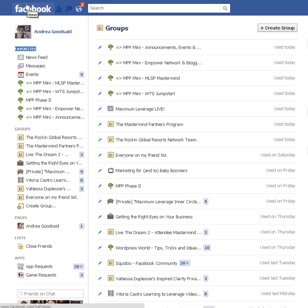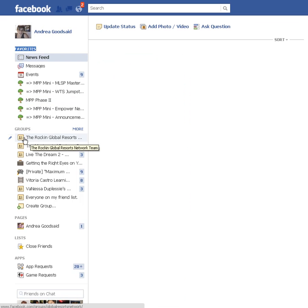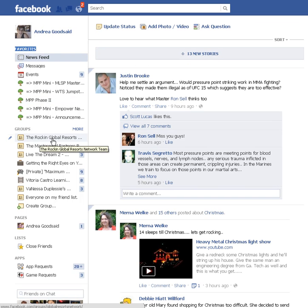So what I did was I went next to this — for instance, here's my private global resorts, the one that Mark Hoverson runs — and I can add that to favorites and it pops up here and it will never disappear on me.